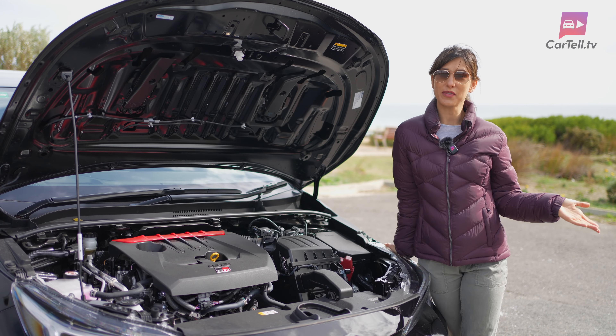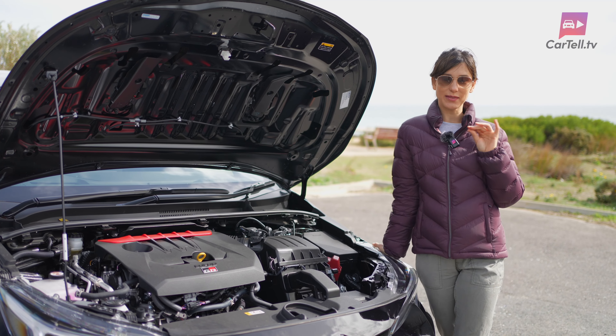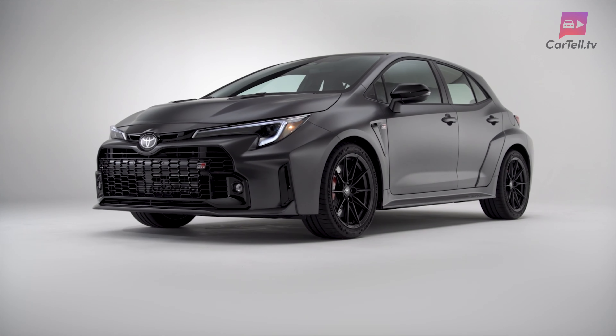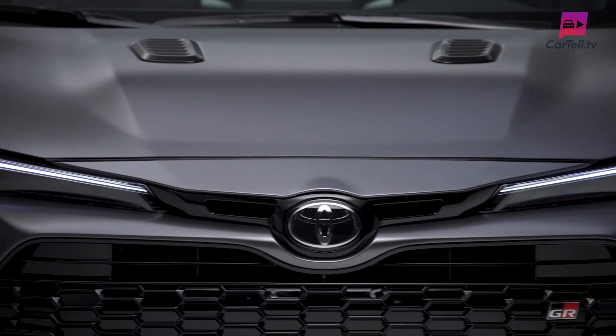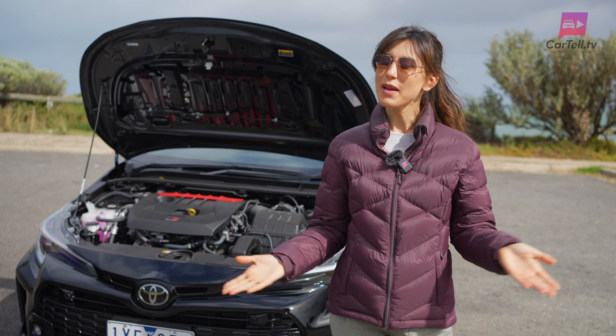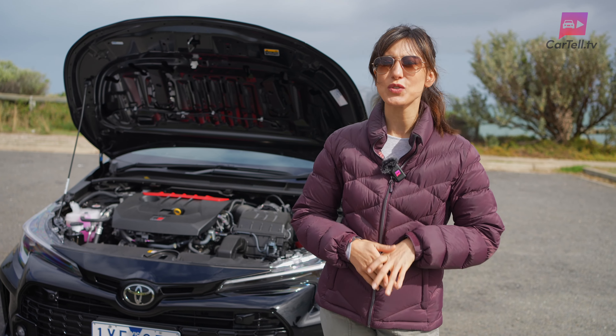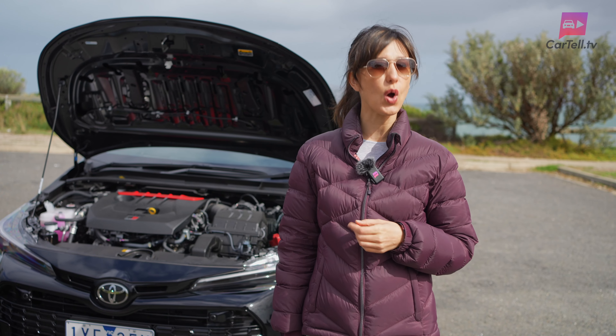If that's not enough, there's also the limited Morizo edition, which takes the GR's performance to the next level. The Morizo edition squeezes out an additional 30 newton-metres of torque and is equipped with a unique final drive gear ratio for even faster acceleration. That, my friends, is the stuff that hot hatch dreams should be made of — but let's see how it translates on the road.